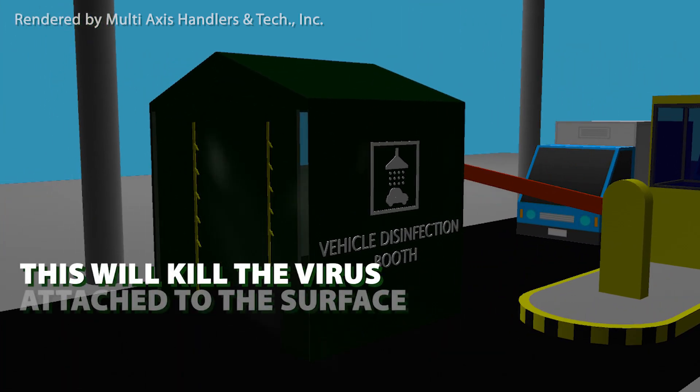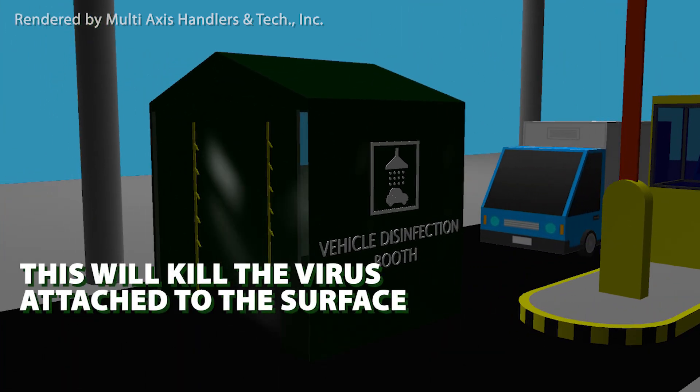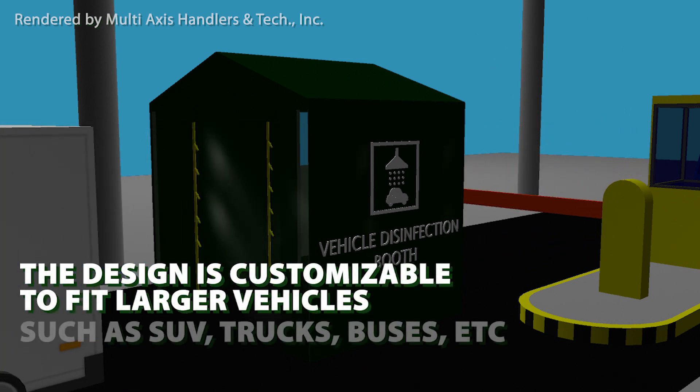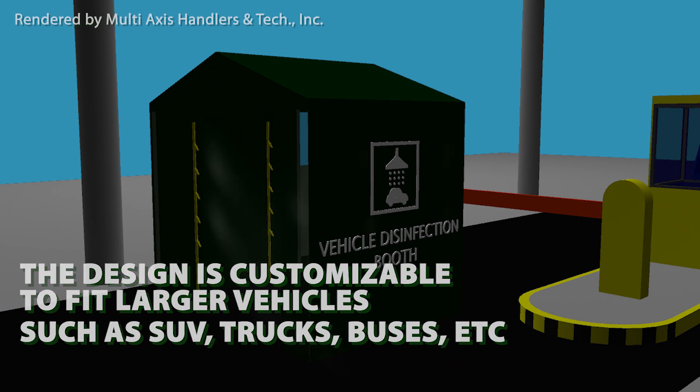The disinfectant chemical will effectively kill the virus that may have attached on the car. This can also fit large vehicles such as SUVs, trucks, and buses.